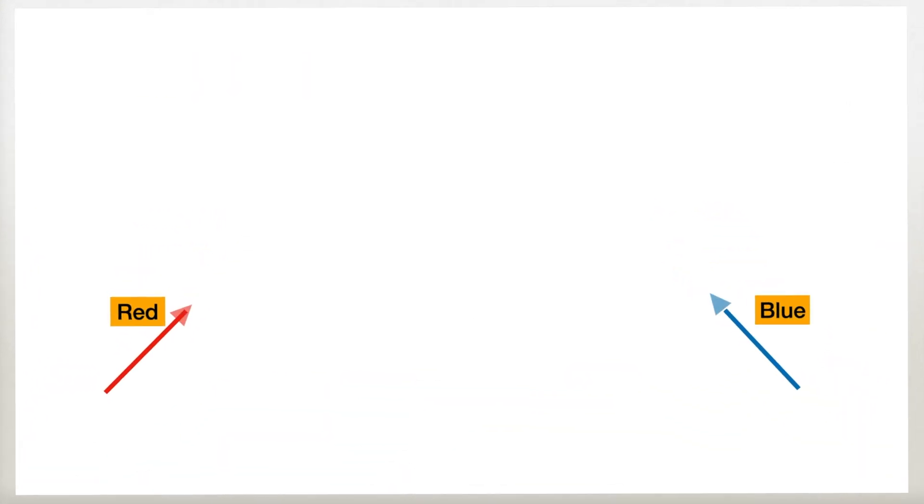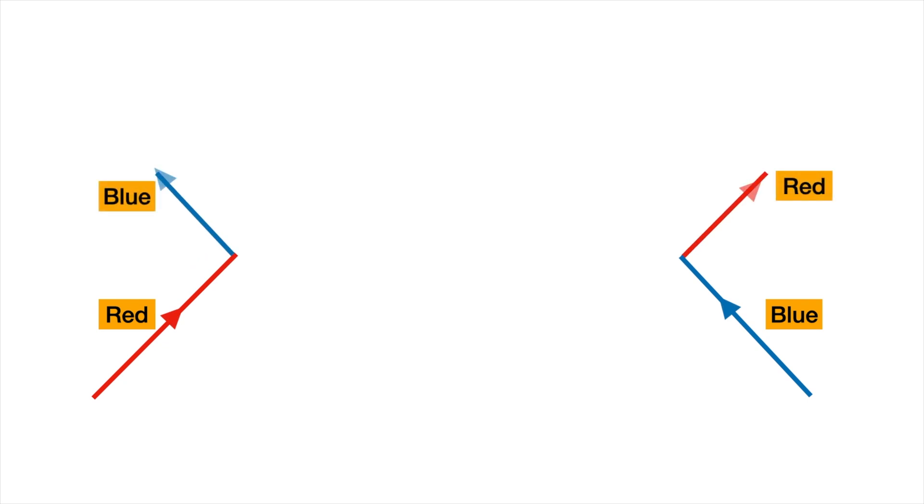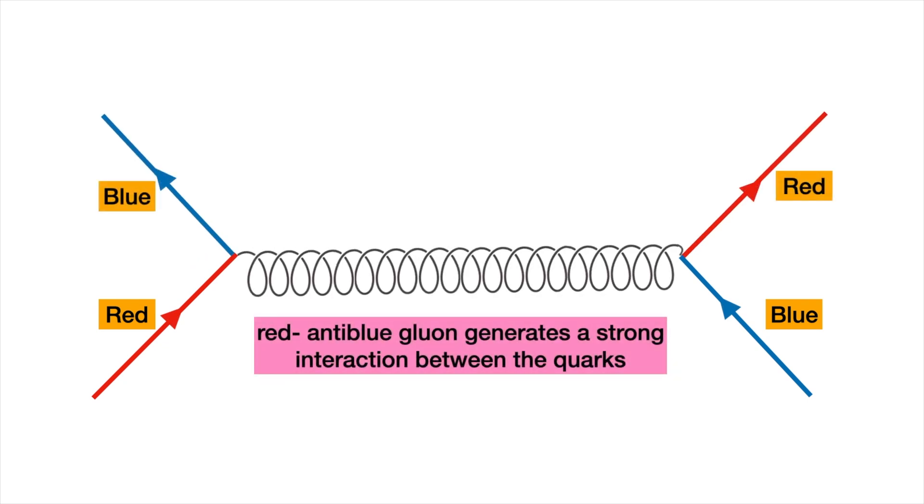A gluon carries the colour charge and an anti-colour charge of the strong interaction, thus acting as an exchange particle. This is analogous to the photon, which is the exchange particle of the electromagnetic force between two electrically charged particles.